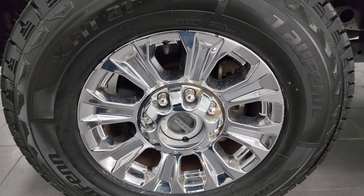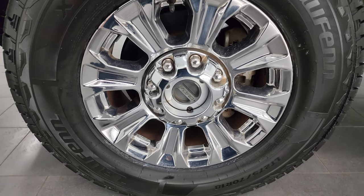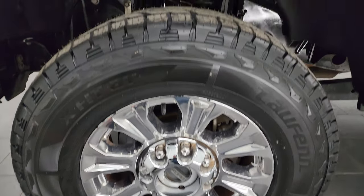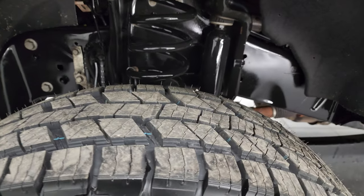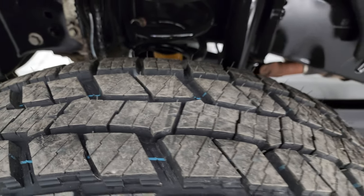This one comes with the 18-inch chromed alloy wheels and it has brand new Lawfen X-Fit AT tires, LT 275-70 R18s. We put these on in our safety inspection — still has little wear knobs on there.